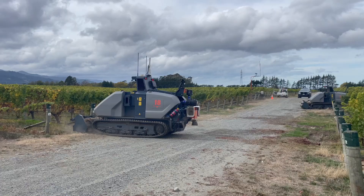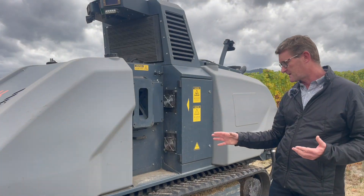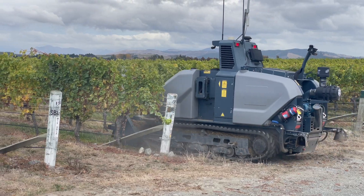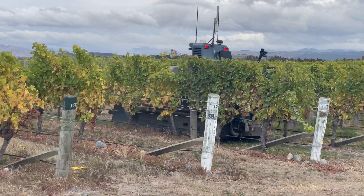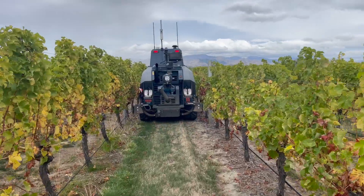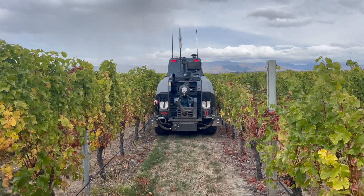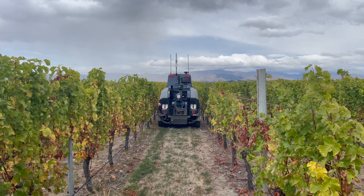You'll see it's on tracks. The tracks were always an interesting decision. They provide a lot of benefit in terms of weight distribution and reducing soil compaction in row, which is significant with the number of passes we do with tractors. They also simplified automating the drive — it's just on or off, so there's not much steering involved. It works like any tracked vehicle.